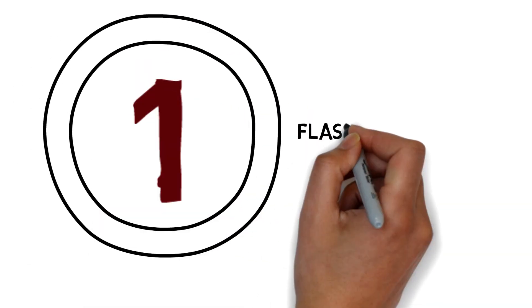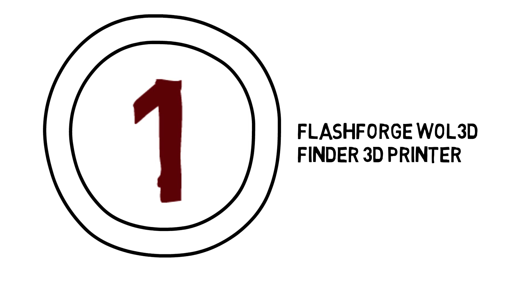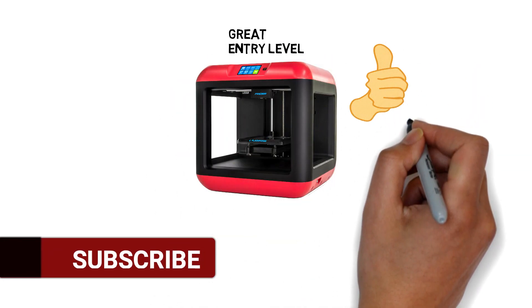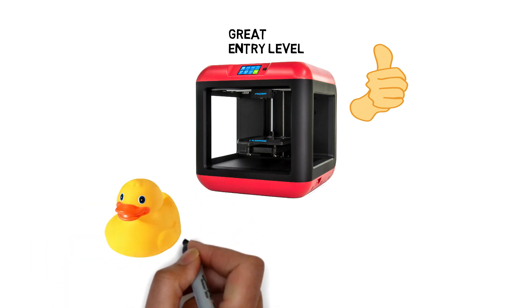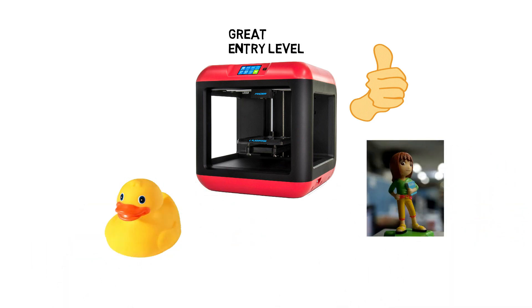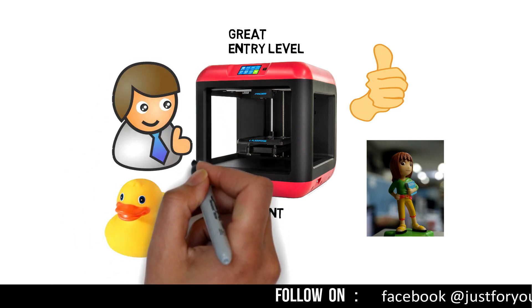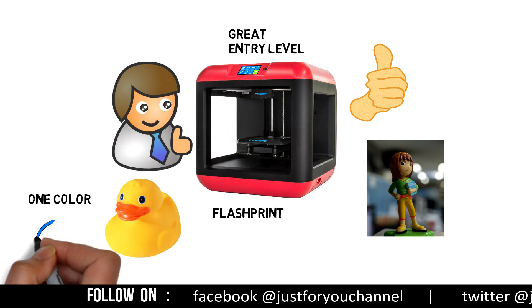Number 1: FlashForge Finder 3D Printer. This is a great entry-level 3D printer with excellent design and easy setup for printing anything like toys, tabletop figures, and more. It has the latest FlashPrint software included, and its color LCD screen is very user-friendly. It can print one color at a time.